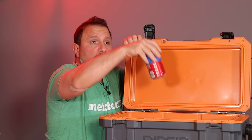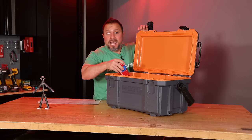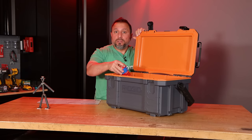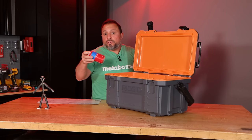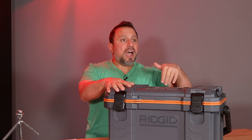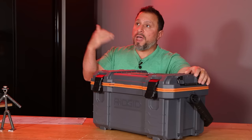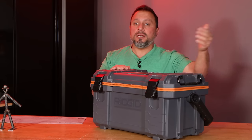This cooler box will hold 42 cans. I think there's a tremendous value here. If you're on the RIDGID modular tool storage system, you'd be a fool not to pick it up if you need a cooler.